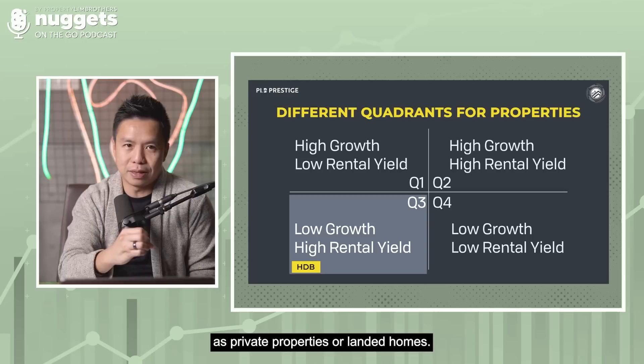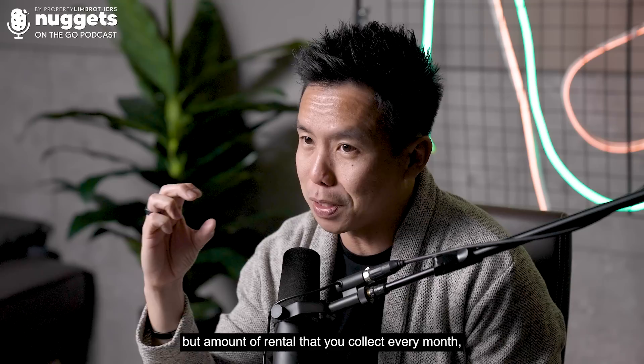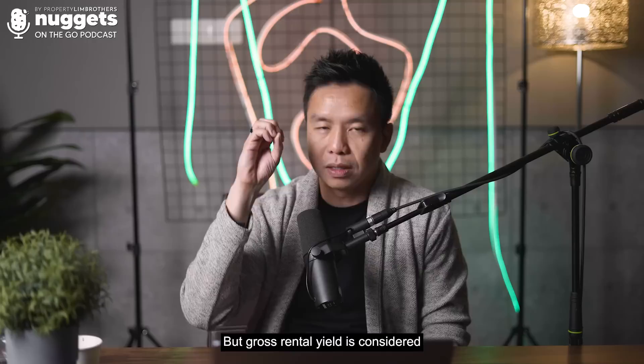Why are HDB apartments in Q3? Because the overall entry price is low. For example, if you bought an HDB at $500,000, $600,000, $700,000, or $800,000, the rental you collect every month — multiplied by 12 — gives a gross rental yield. There are various ways to calculate net rental yield: you have to deduct agency fees, property tax, maintenance fees, and so on. But gross rental yield for HDB is considered very high, usually 4% to 6% or even 7% to 8%.